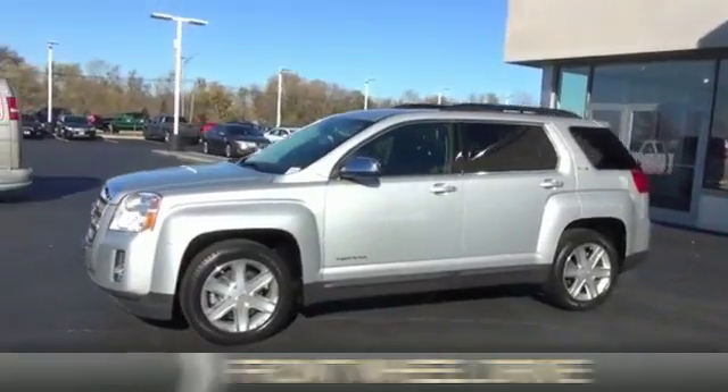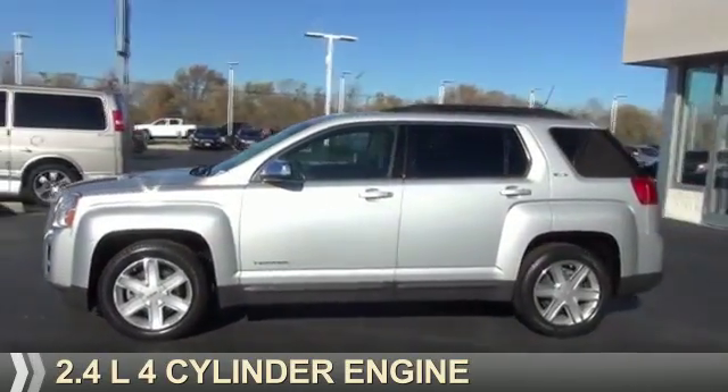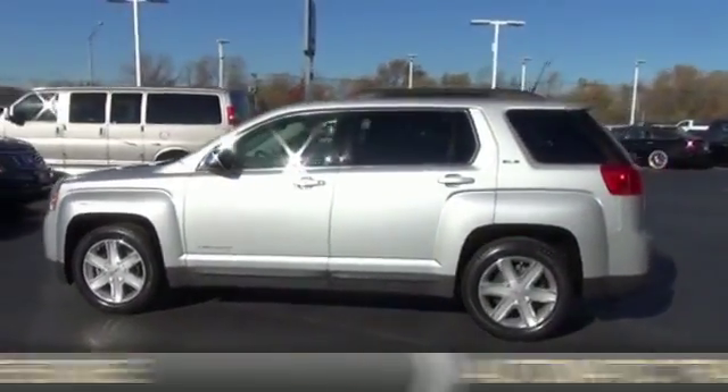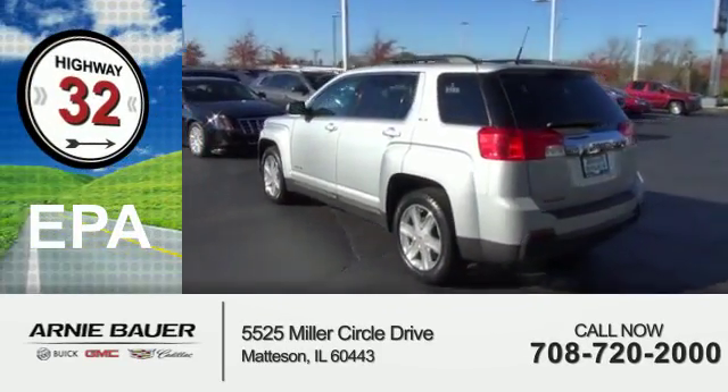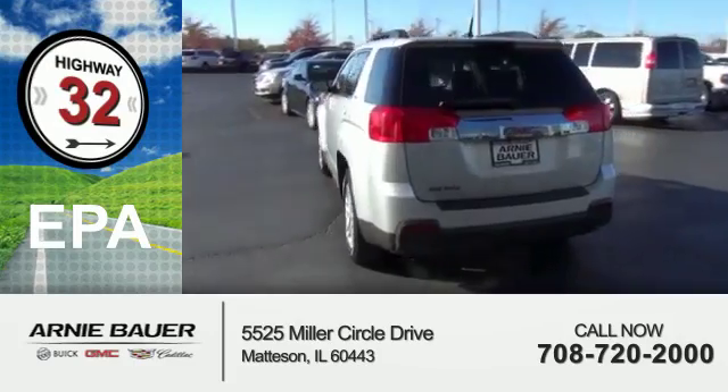It's powered by front-wheel drive, a 2.4-liter, 4-cylinder engine, and an automatic transmission. Great fuel efficiency saves you money by requiring fewer trips to the gas station.